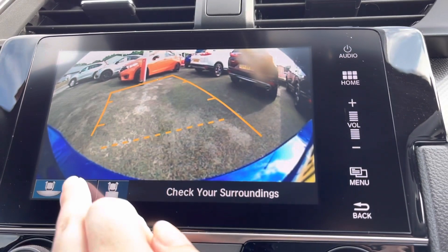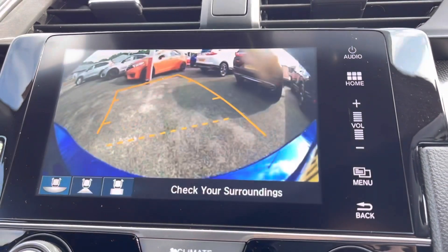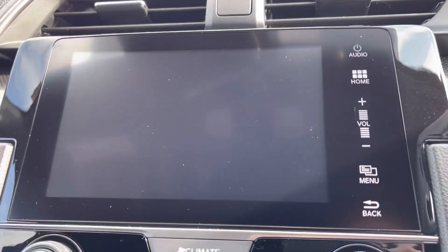Popping the car into reverse will bring up your on-screen display of your rear view camera with three different view options, making it exceptionally easy when you are parking up the vehicle.